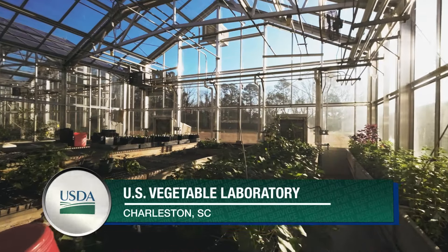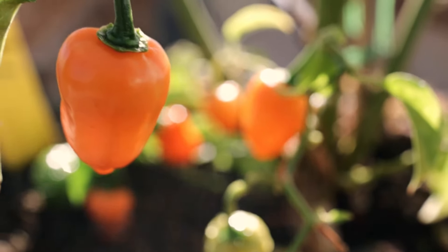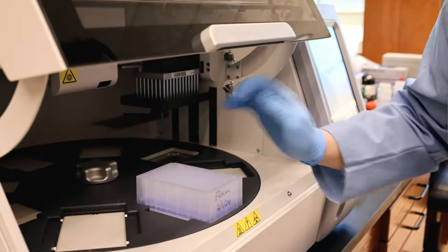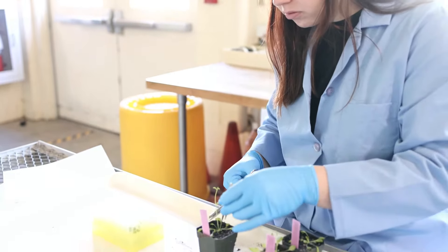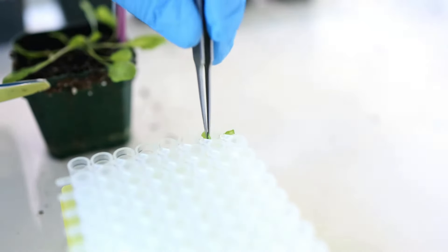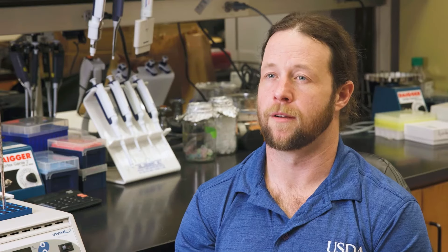What we're doing here at the vegetable laboratory is identifying new sources of resistance in sweet potato, watermelon, and pepper, and trying to incorporate those new sources of resistance into new vegetable varieties using the latest genomic and phenomic tools. We screen hundreds of plants at a time by inoculating them with this nematode. Once we've identified a resistant plant, we can perform genetic mapping to identify genes responsible for that resistance, and then use molecular breeding techniques to help quickly move that gene into a new vegetable variety that growers and consumers would want to buy.